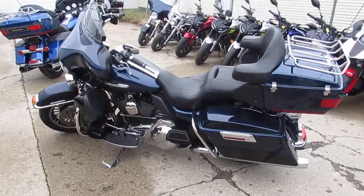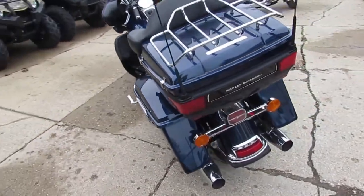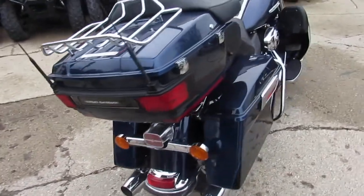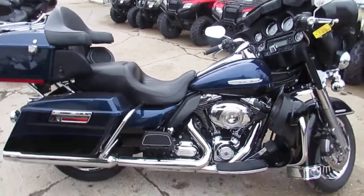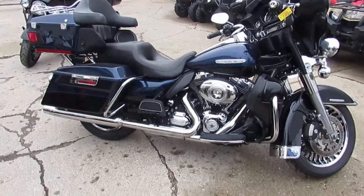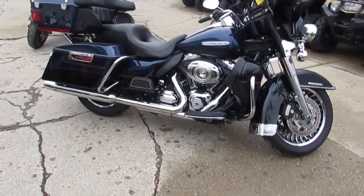So anybody looking for a bike, I wouldn't put it off too long. You guys can own this 2013 Harley-Davidson FLHTK Ultra Classic Limited. Bike's only got 44,368 miles for $15,900. That's a great price on this one. This thing is all stock — it's unmolested. Nothing's been done to it. The paint is perfect. As you guys can see in the video, the chrome shines like new.